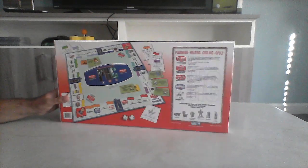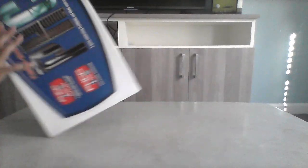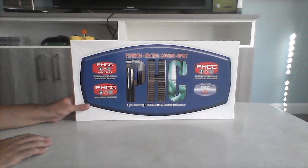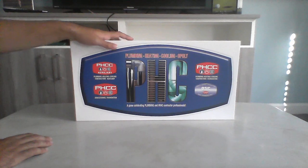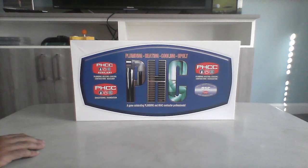I actually love PHCC games. This is really cool and I think this is a really cool board game, hands down.